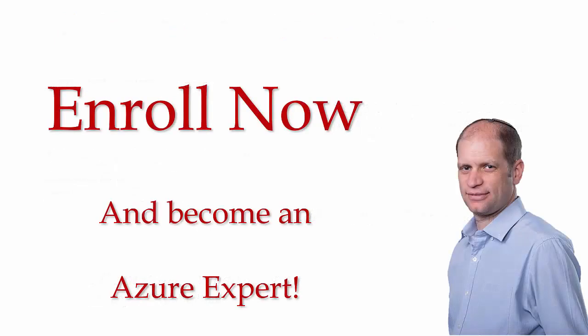So enroll now in this course and become a real Azure expert.